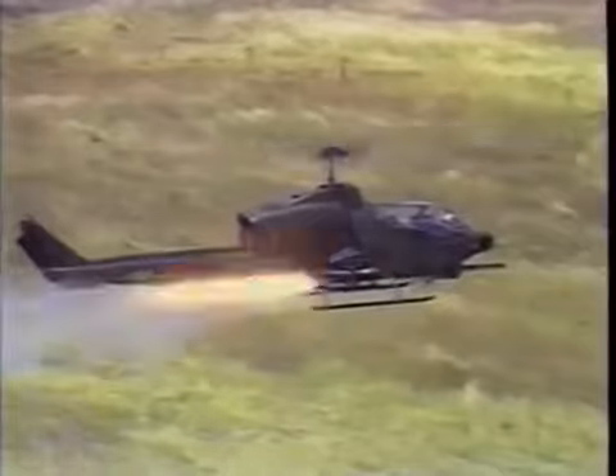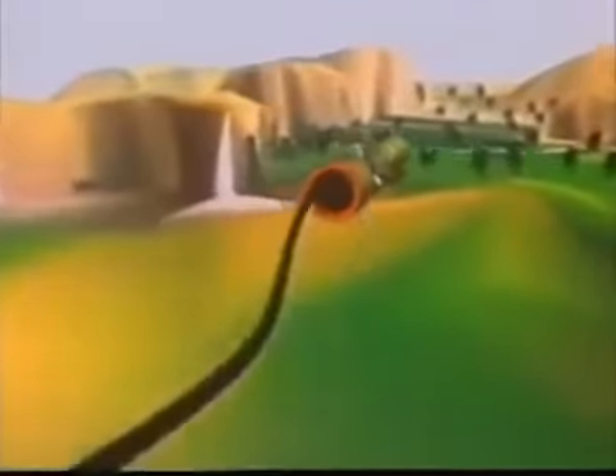On the AH-1 Cobra, the TOW wire-guided anti-tank missile is used. A very similar missile is the HOT. When fired, these missiles trail a very thin copper wire behind them. This amazingly tough wire serves as a link between the guidance system on the helicopter and the control surfaces on the missile. A small control steers the missile precisely toward the target.